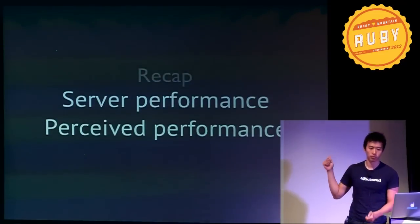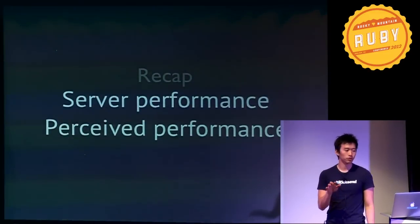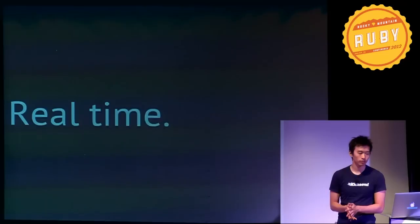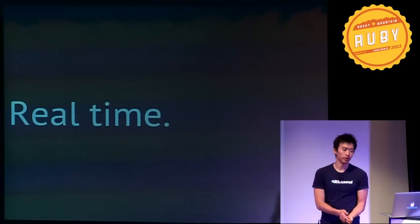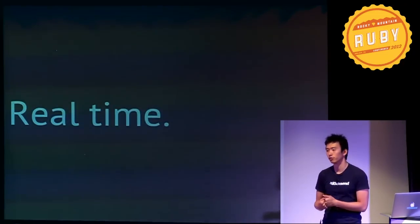So to recap: we improve performance on the server side through aggressive caching, and through client-side tricks to make things smoother for the user. Now we have a snappy front-end and back-end — let's talk about layering on real-time.